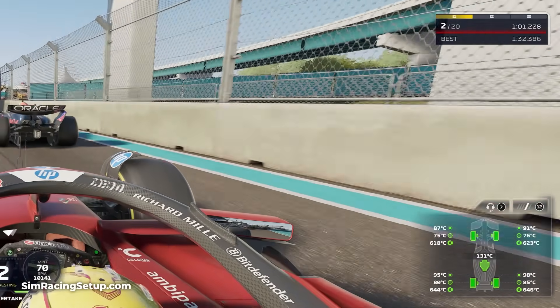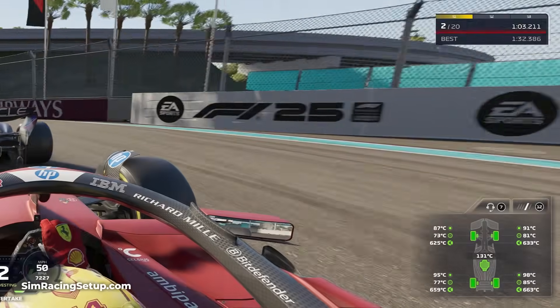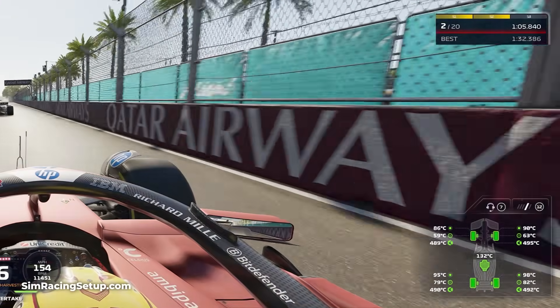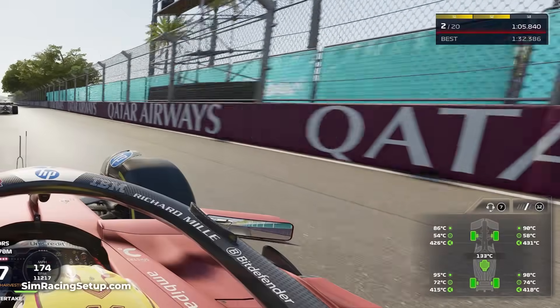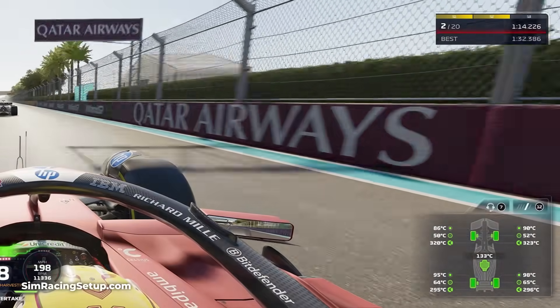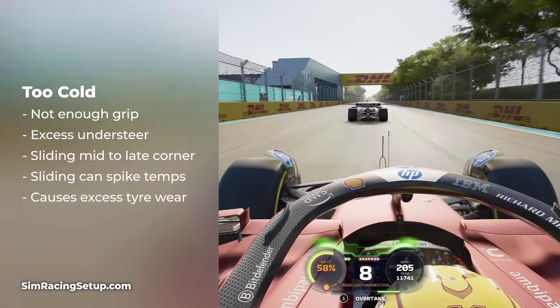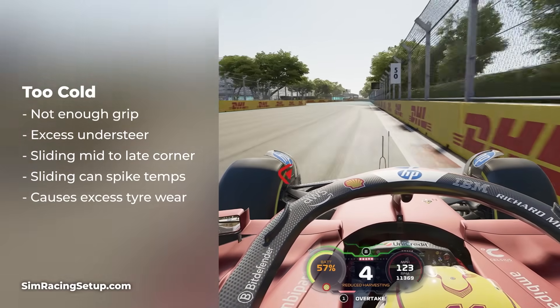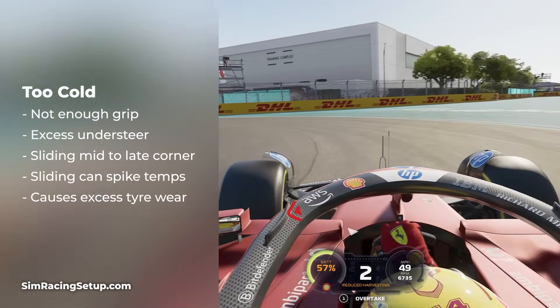Every single tyre compound in F1 25 has its own operating window or sweet spot. Ensuring the tyres are within this operating window will get the maximum amount of performance from that tyre but it'll also wear at a slower rate. If your tyres are too cold, they're not going to deliver enough grip. This will cause your car to understeer into and through corners and slide around in the mid to late corner phase.